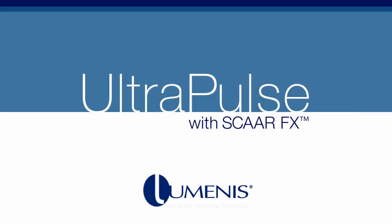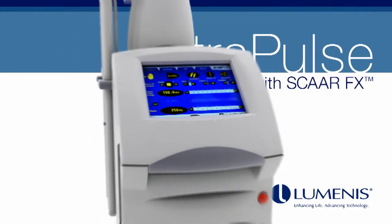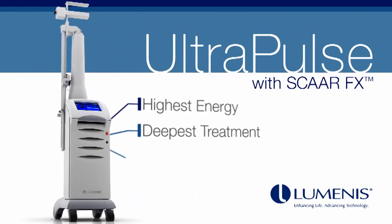UltraPulse with SCARFX by Luminous — the Ultra CO2 Laser with Energy, Penetration and Performance.